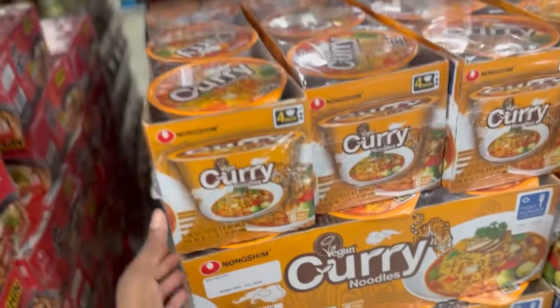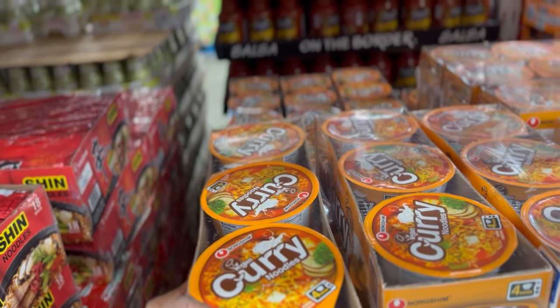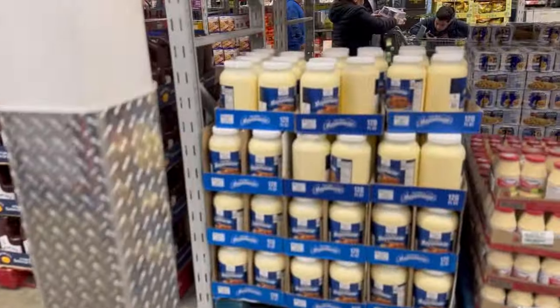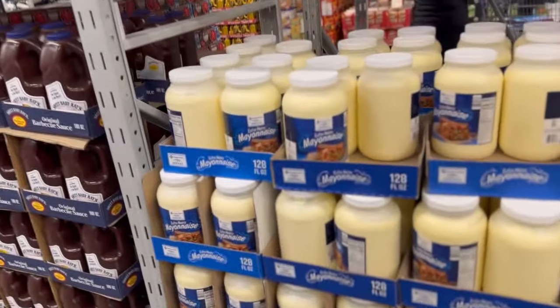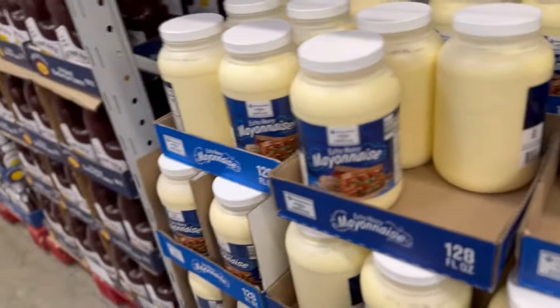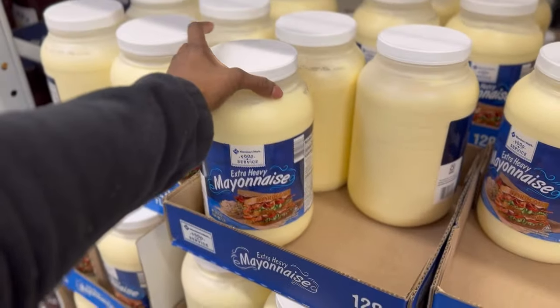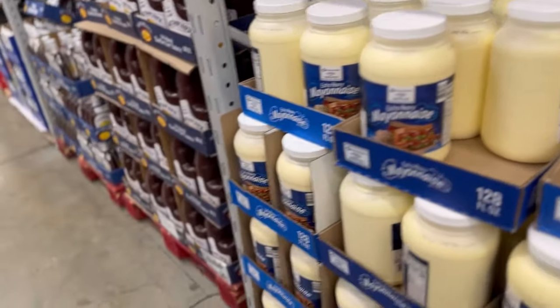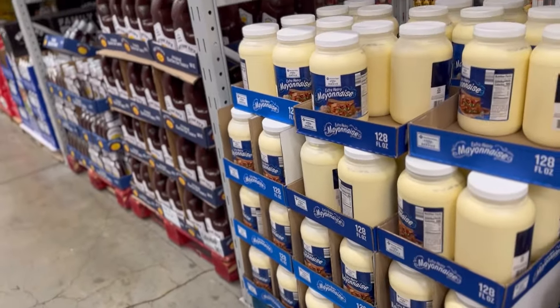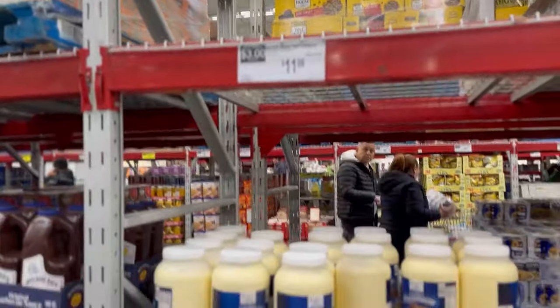These curry noodles look interesting — they don't have a price but it probably tastes good. They also have what they use in grocery stores — like a big thing of mayo, like what you'd see at the bodega for a sandwich. That mayo is $11.98, which is not bad — a gallon of mayo.